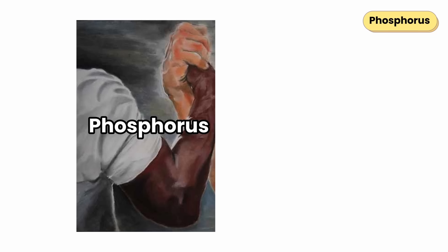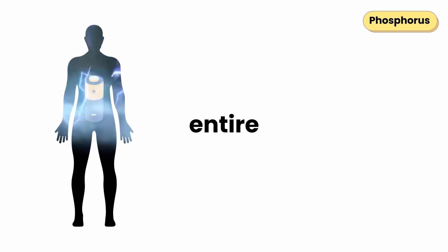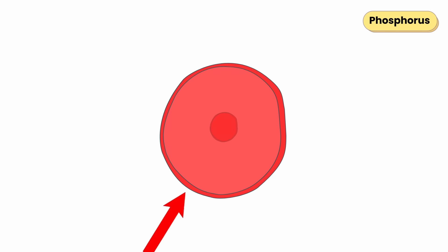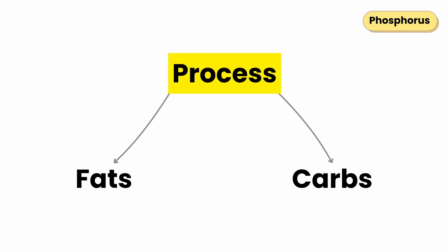Phosphorus teams up with calcium to build your bones and teeth, but it also powers your entire body through ATP, the molecule that fuels every cell. Phosphorus builds your DNA, forms the outer wall of your cells, and activates enzymes that help you process fats and carbs.